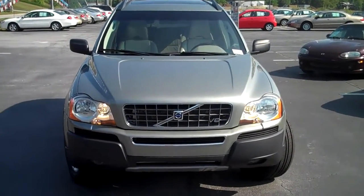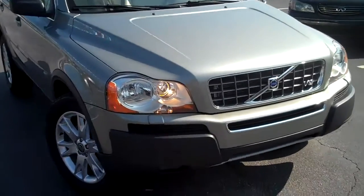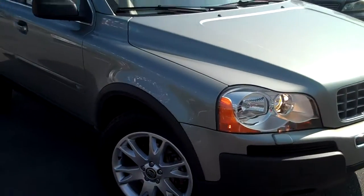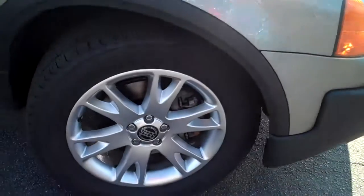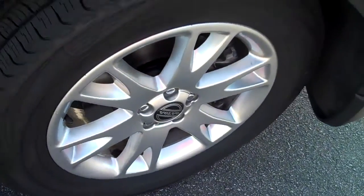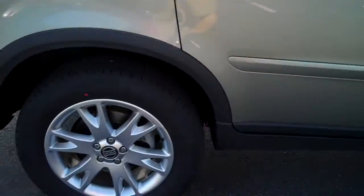This is a 2006 Volvo XC90. It's got almost a winter green color to it — it's kind of hard to tell exactly what color it is, but it's a beautiful one. Nice looking alloy wheels, great tread life on the tires. You get your roof rails, sunroof, and tinted windows in the back.